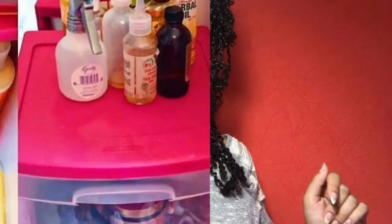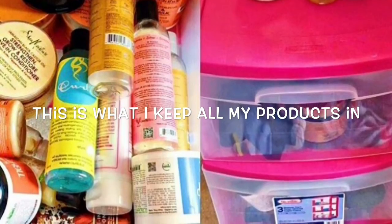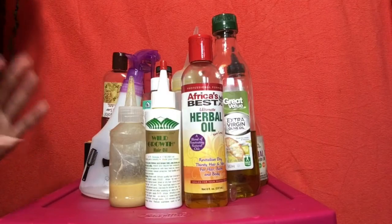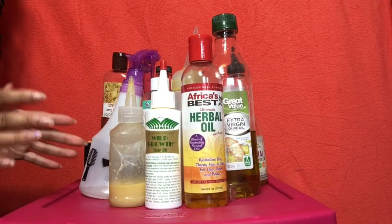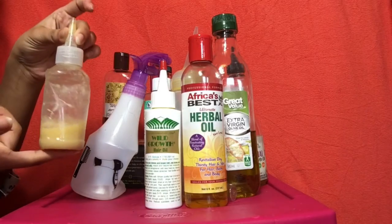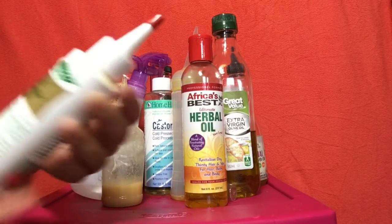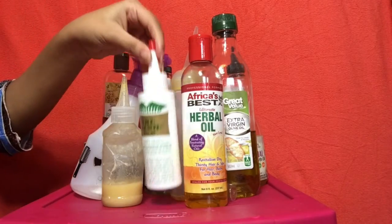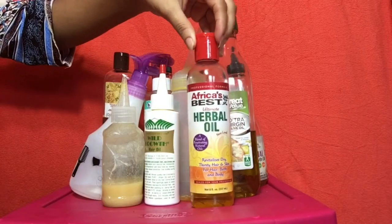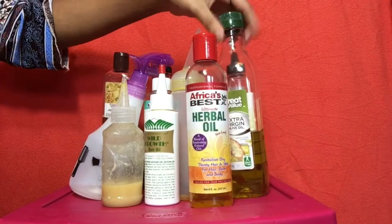Let's get into the video. So this is the drawer with all my oils and stuff. This is my spray bottle for water. This is the applicator bottle — it just has tea oil inside for when I do my tea rinses. Then I have some wild growth hair oil. I really like this oil, I just got it and it's almost already gone. This is the African's Best herbal oil — I like to use this to take apart my twists, it's a really light oil. And I have olive oil.